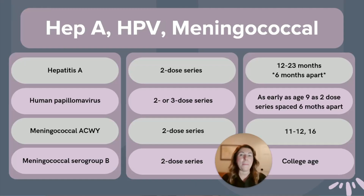Hepatitis A, or Hep A, is a two-dose series that is recommended at 12 to 23 months. A big part of administration of this vaccine is that the doses need to be spaced six months apart.